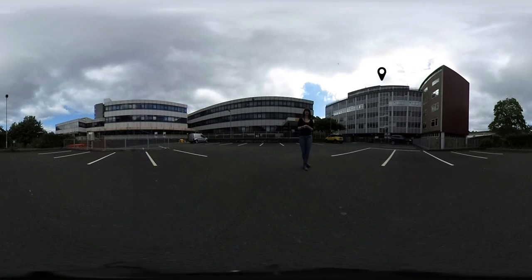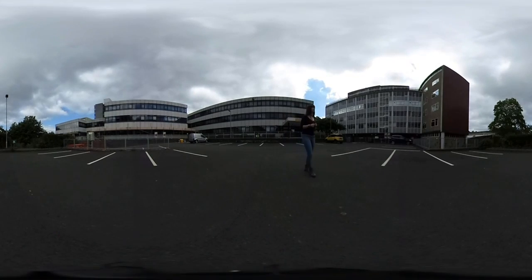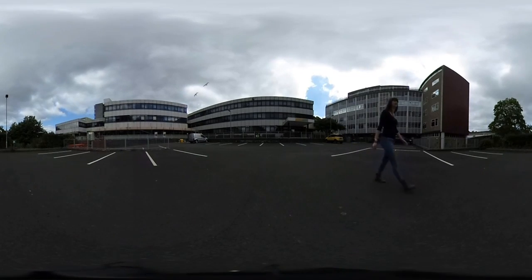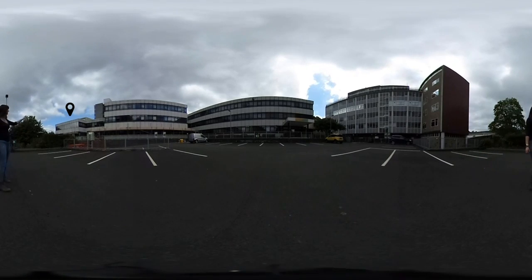There are also labs, computer rooms, teaching rooms of different sizes, including Physics Main, which you can see the side of just over here. This is the University's second largest lecture theatre. Over here we have B23, which is the biggest computer room on campus, with the Intelligent Systems Lab just below it.